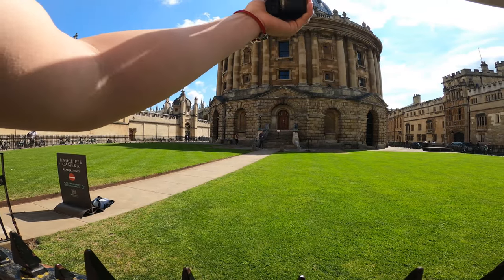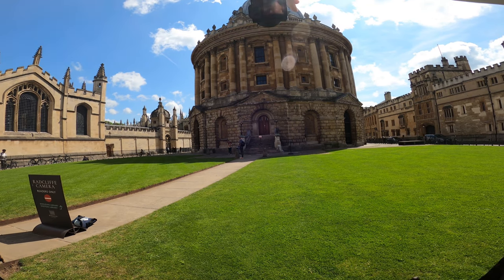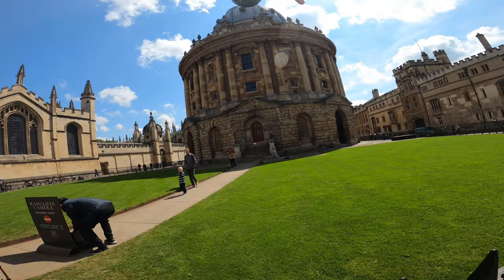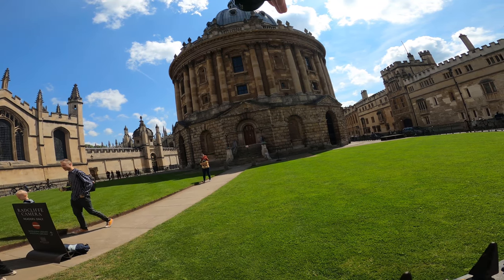There's a bit of sun glare and I don't have my lens hood with me, which is a bit annoying. Maybe I can block it with my hands — I'm using my fingers as a bit of a lens hood and I'm just going to have to crop in.